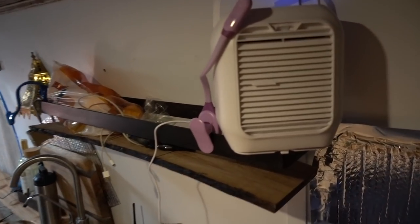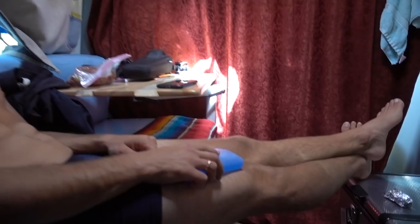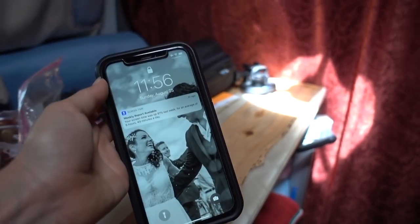Bedside fan, bookshelf AC unit, personal cooling device, and it's now noon.